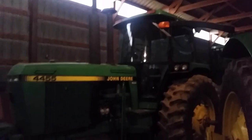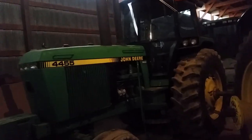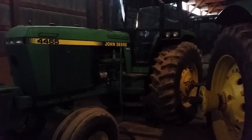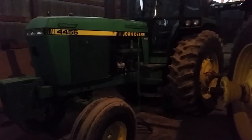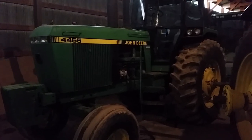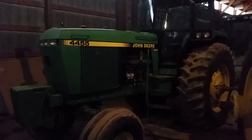And then there's the 4455 — just an old girl. She's got 14,600 hours on it, two-wheel drive, narrowed up for 30-inch rows. This used to be the tractor that we planted corn with. Now that we use the 6170, I use this one for spraying, stalk shredding, hauling silage, sometimes hauling manure, hauling corn — those types of things.